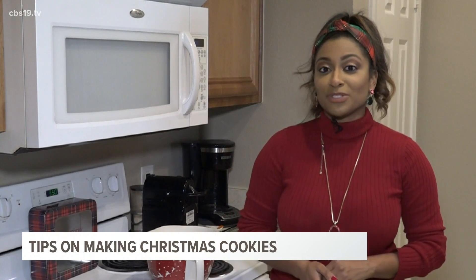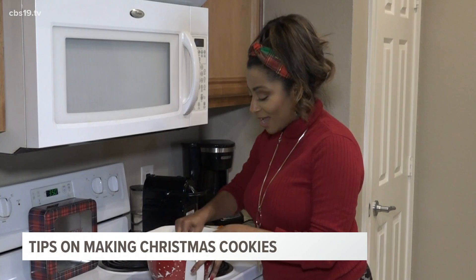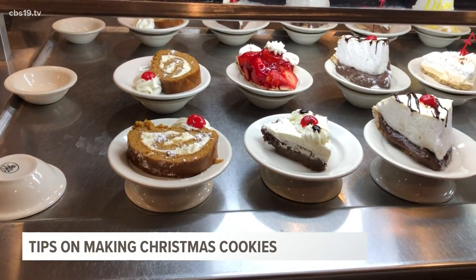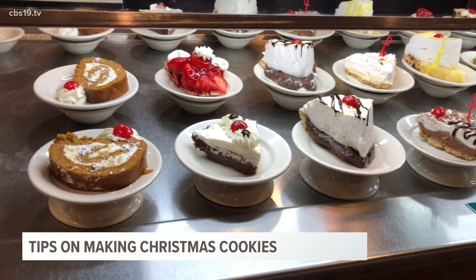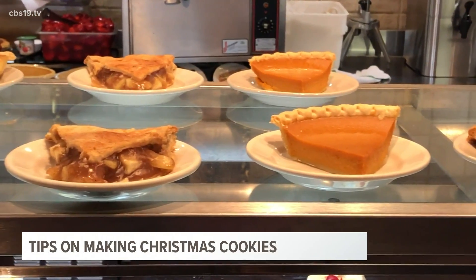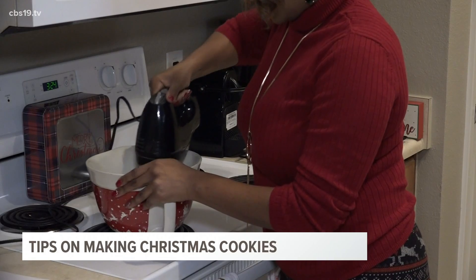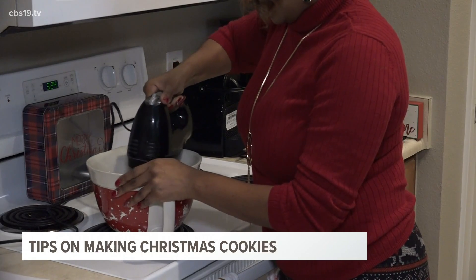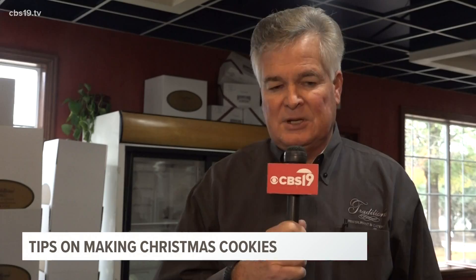I decided to speak to some local experts on ways that we can make sure that all of our cookies are soft and our cakes don't fall flat. Robert Owens is the owner of Traditions and Corner Bakery in Tyler, so he definitely knows a thing or two about baking. He says rule number one is read your recipe all the way through before you do anything.